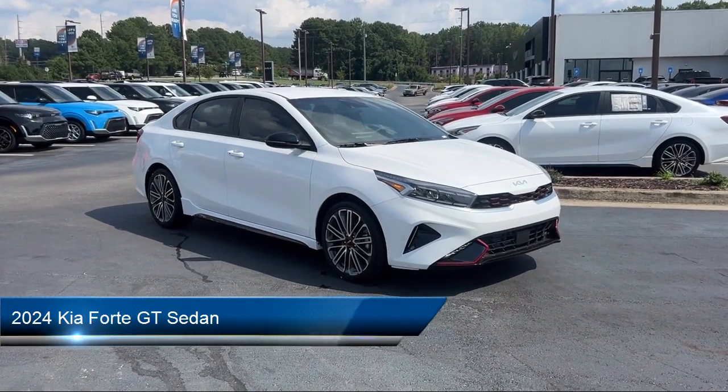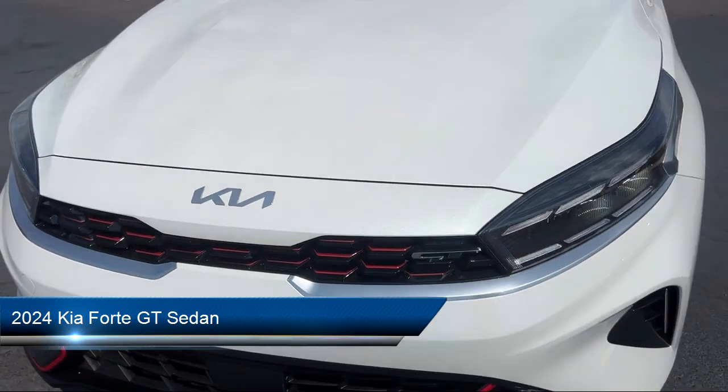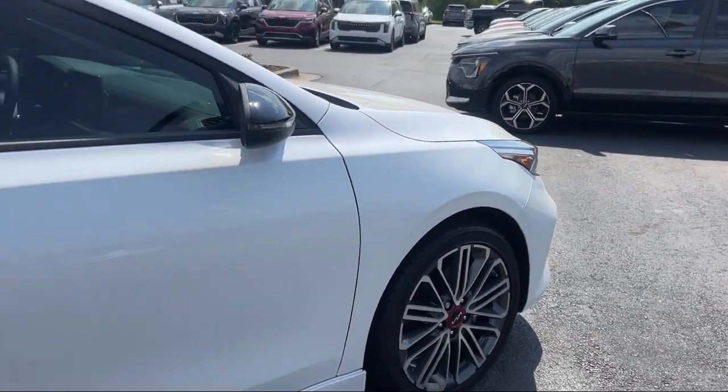It comes equipped with navigation, leather steering wheel with auto tilt-away, Apple CarPlay and Android Auto, cloth and Syntex seat trim, rear view camera, and rear spoiler.